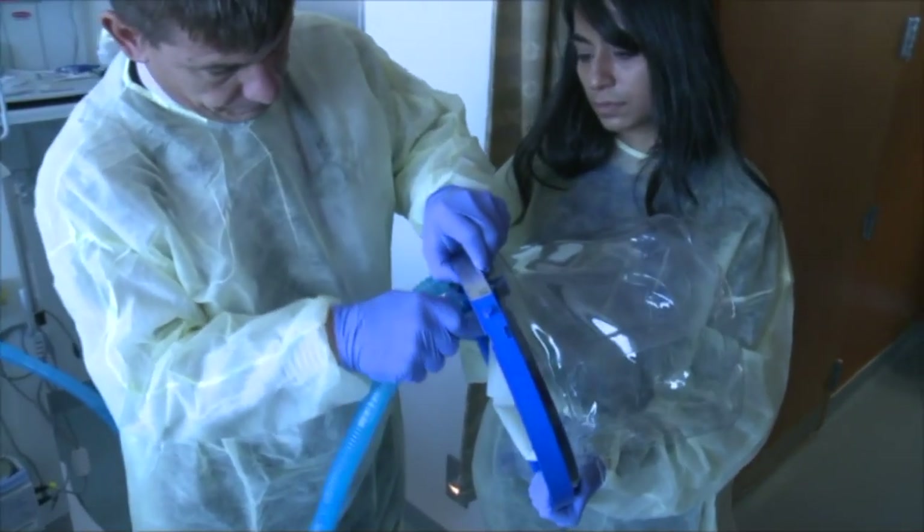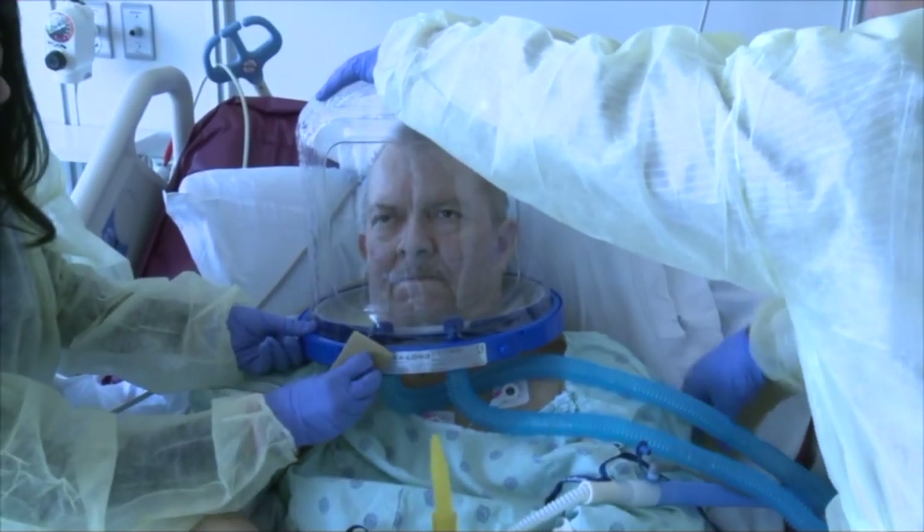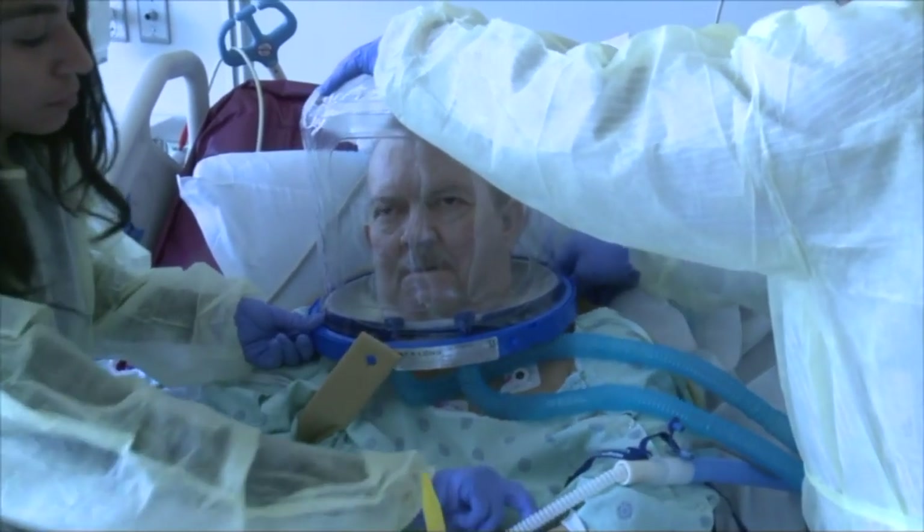That's why University of Chicago Medicine's Dr. John Kress is hoping to harness a helmet for the sickest COVID-19 patients. This does have the potential to make an important dent.